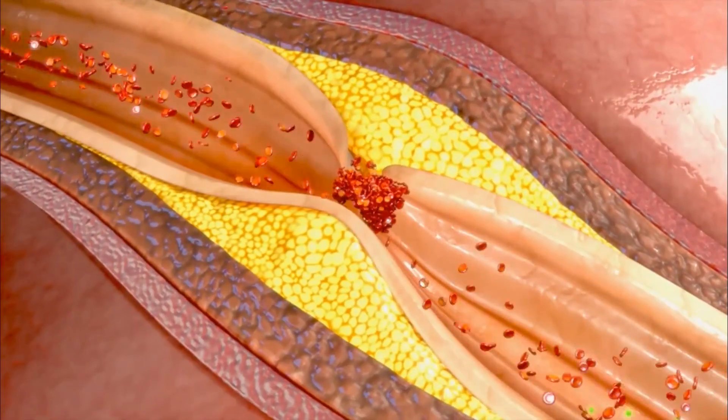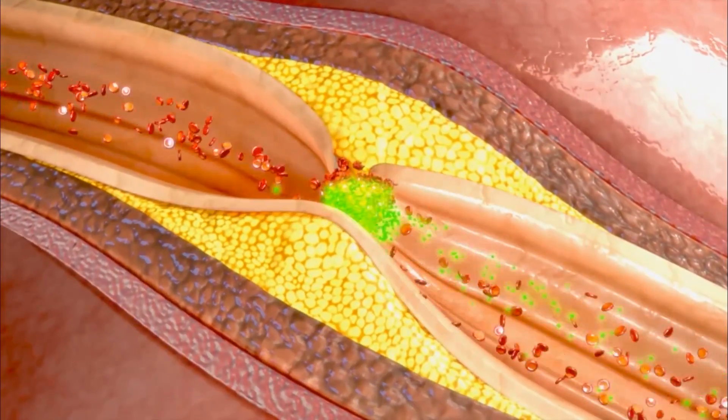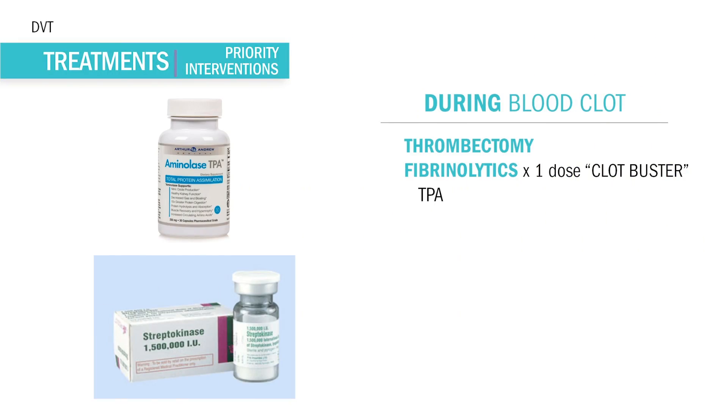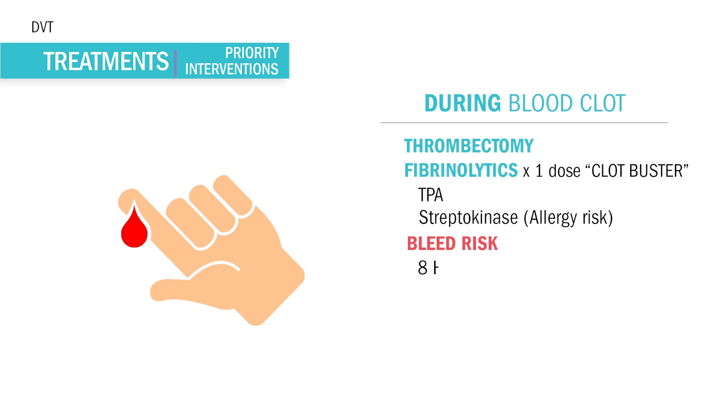Fibrinolytics, also known as clot-busters — which are not routine for DVTs but are still used — these guys are like the atomic bomb. They're one-time push drugs. We give either TPA or streptokinase, but streptokinase has the most allergies associated with it. The big thing with these atomic bombs is the huge bleeding risk. Since they have an 8-hour or less duration, we're most at risk to bleed during that 8-hour window.